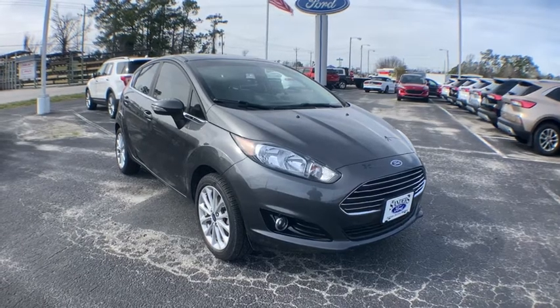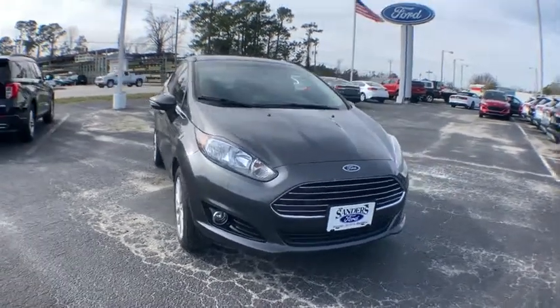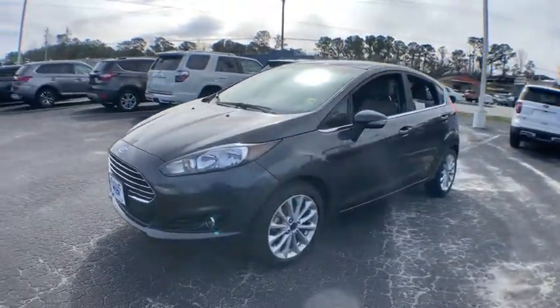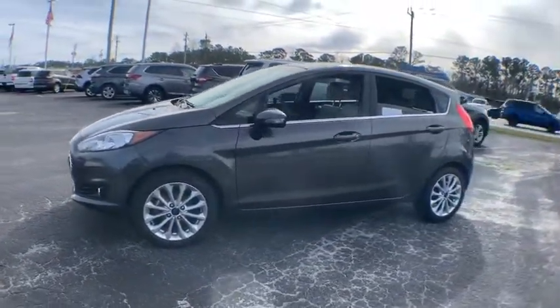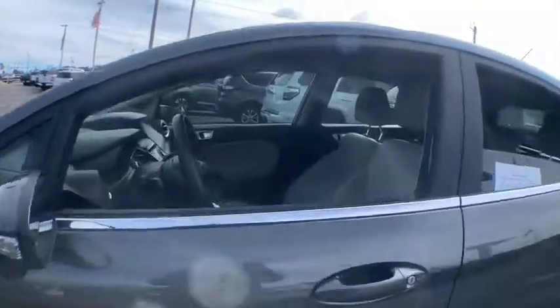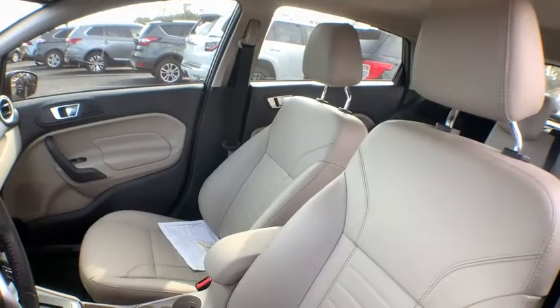Come test drive the 2018 Ford Fiesta. Ford will be offering a wide range of options and accessories on the Fiesta in a play to make the Fiesta highly customizable to fit the preference of its drivers. This vehicle has less than 40,000 miles.